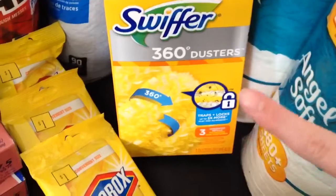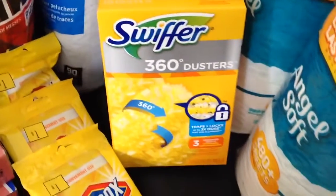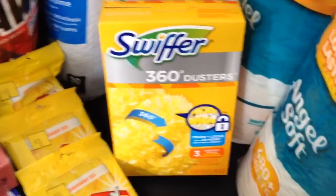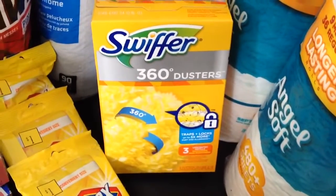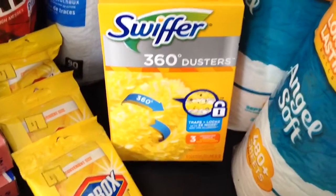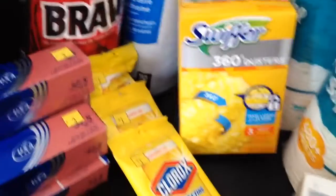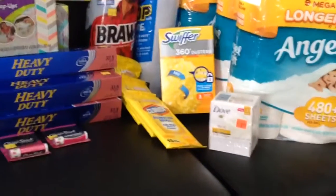Whenever you see something like this that you think is clearance and it's not, just bring it up front and they'll do a price check. I didn't do a price check because I kind of wanted to get in and out quickly — we were moving on to Family Dollar. I had a group with me that they just wanted me to help them with coupons. But always do a price check — take the time, do a price check. It will save you in the long run.